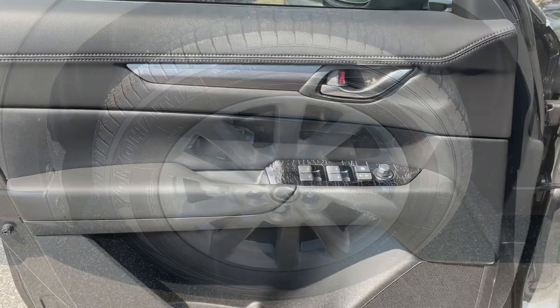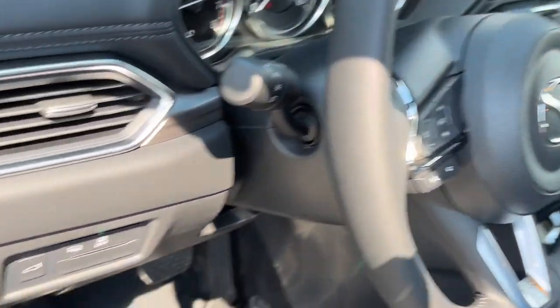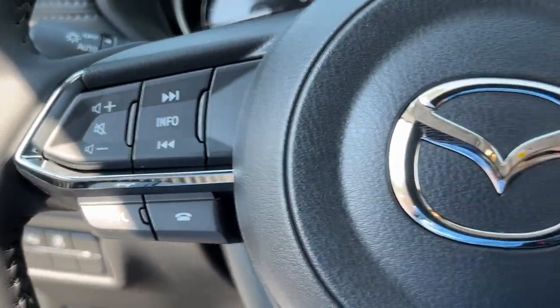The following are some of this vehicle's highlighted options: keyless entry, sunroof, power passenger seat, alarm, heated front seat, dual zone AC, stability control, leather steering wheel, rear spoiler, and intermittent wipers.